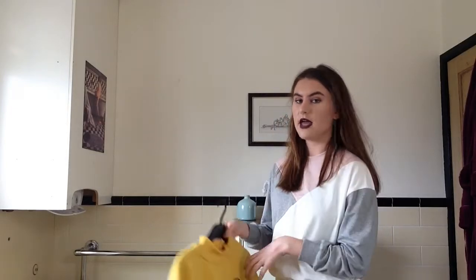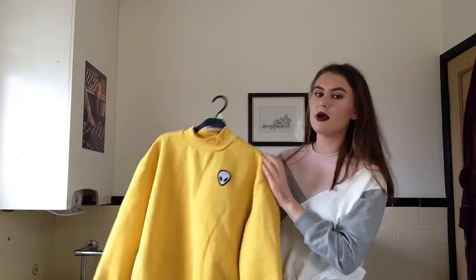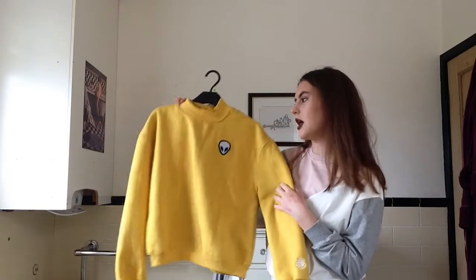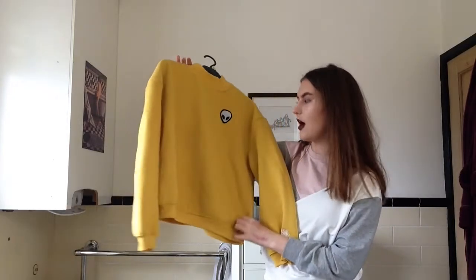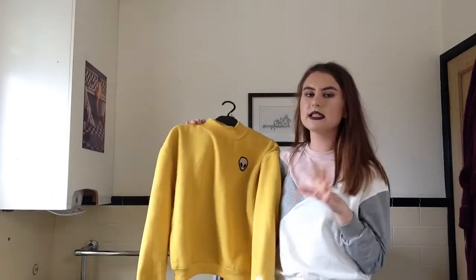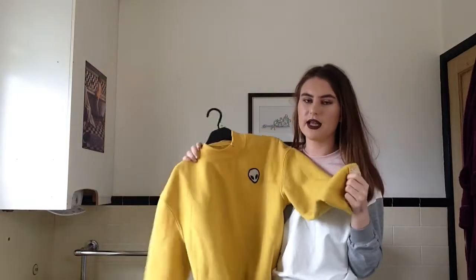My next piece is something I recently got in a Runway haul — if you haven't seen that, go check it out. It's a yellow jumper that I've literally worn in so many videos since. I pre-film a lot of my videos, which is why I tend to wear the same things. It has a really nice high neck and an alien on the side, cinches in at the arms and waist, and it's slightly cropped. It's a statement piece because it's so yellow — a really bright colour — and I'm so glad I bought it.